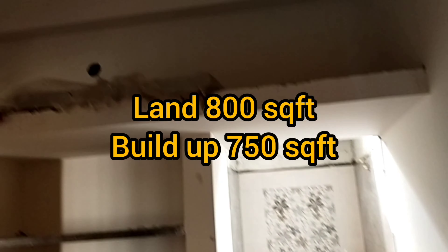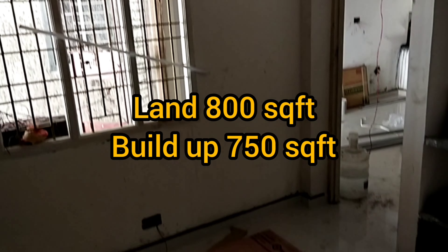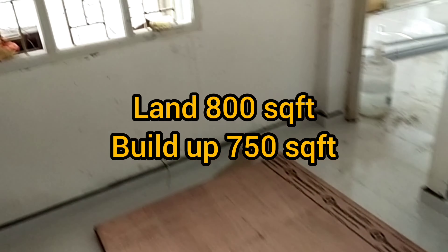The property cost is 55 lakhs. This is a north facing property.